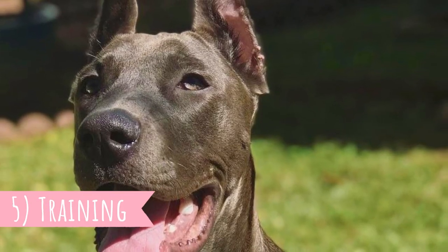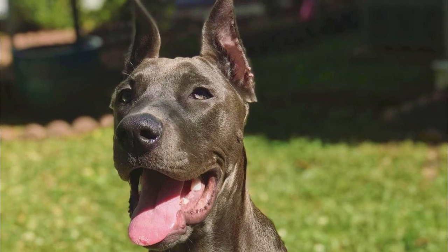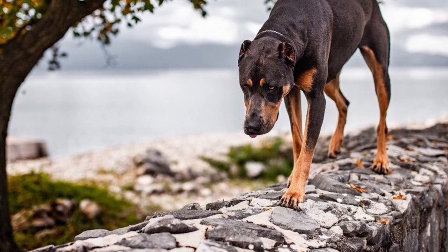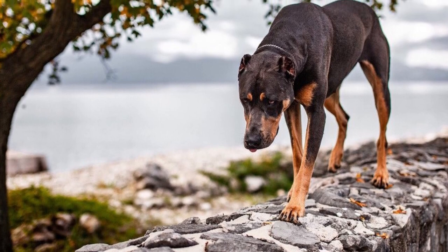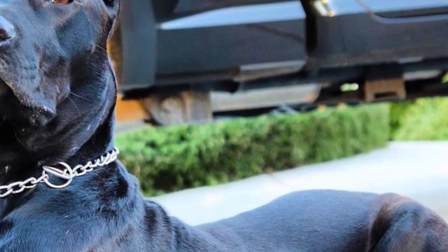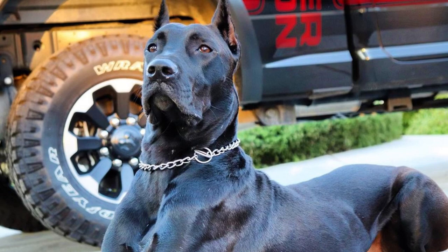Number five: Training. It's true that the Canis Panther is very intelligent and highly trainable, but these are definitely not dogs for novices. It is because of their enormous strength, protective instinct and tendency to be quite dominant. These dogs definitely need an experienced owner who can handle dominant dogs with firm training, patience and consistency.